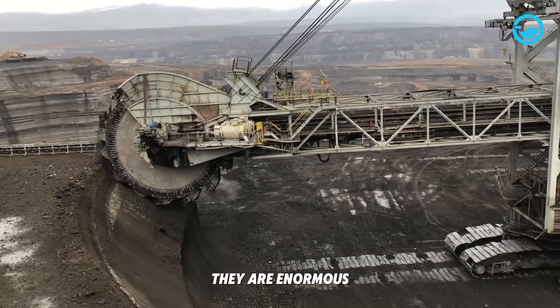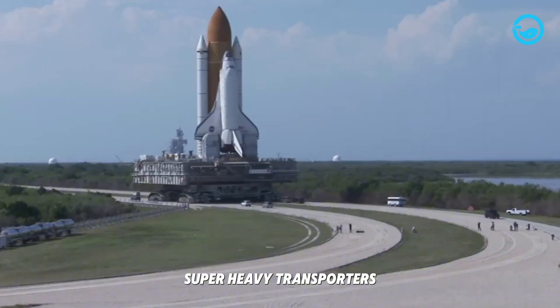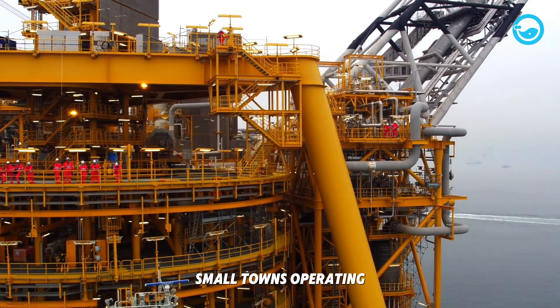These aren't still structures — they are enormous moving things, like giant excavators that reshape the land, super heavy transporters for space exploration, and floating factories as big as small towns operating in rough seas.